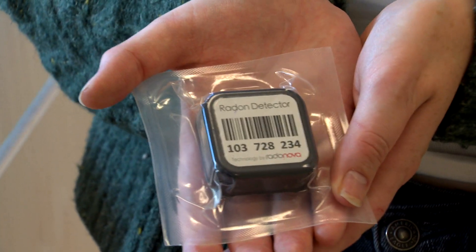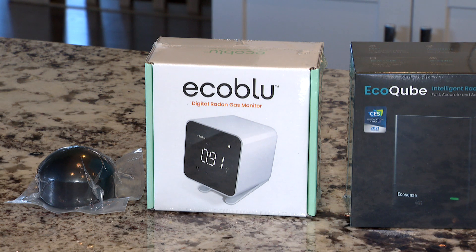It's non-intrusive. The test kit looks like this. You put it on the lowest lived-in level of your home, and after 91 days, you put it in an envelope and send it to a lab.